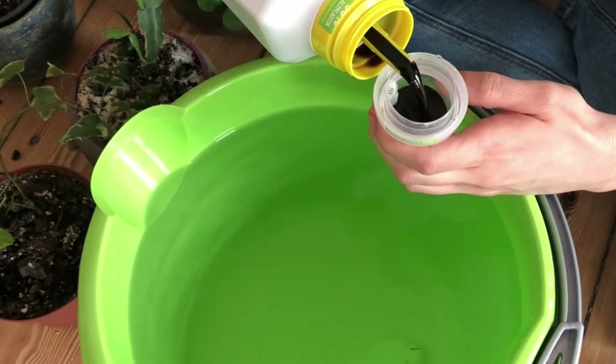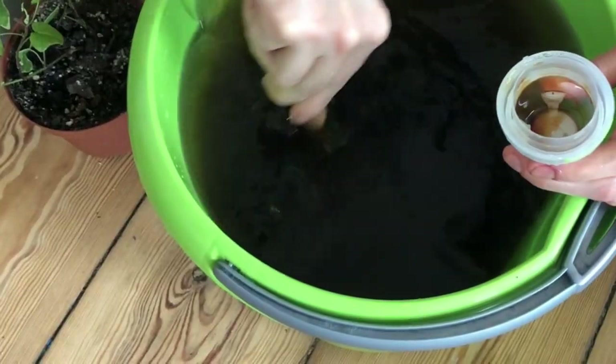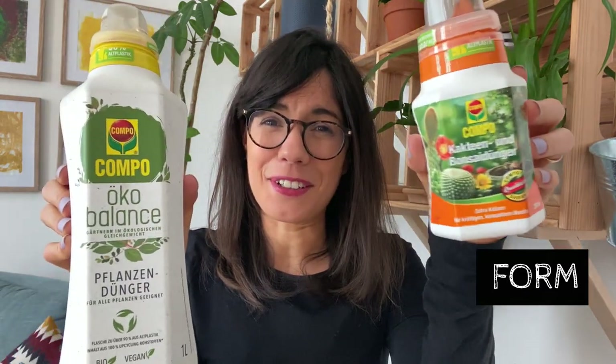Another factor to look at when choosing your fertilizer is the form. You can find fertilizers in many forms. The most common and easy to use is the liquid form. Liquid fertilizers are very common in the market and very easy to use. One thing I love about liquid fertilizers is that you can dilute them in water easily, which is great when you have many plants, since each plant will have different requirements. Liquid fertilizers have worked really well for me — these are the ones I use, one for succulents and one for my leafy plants.